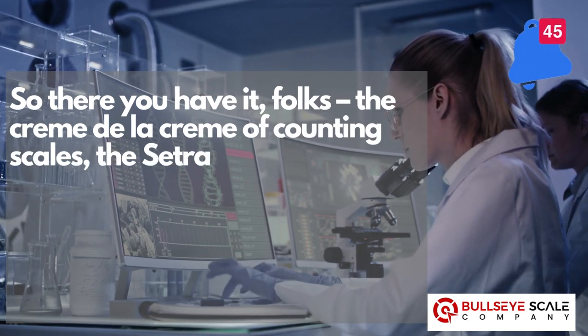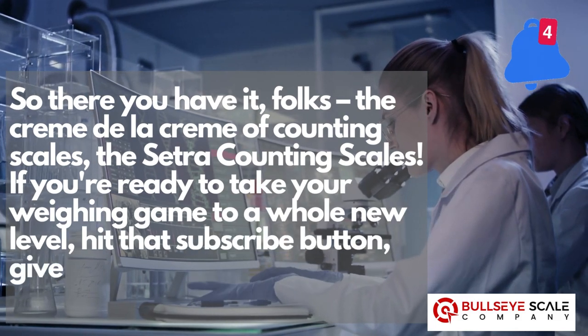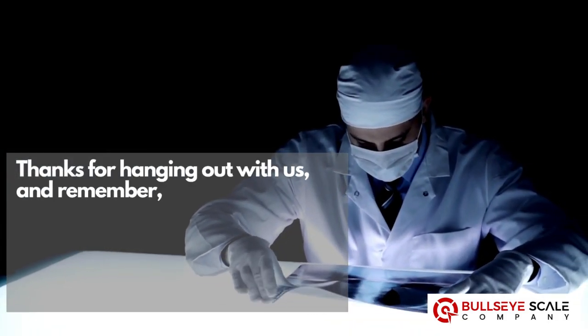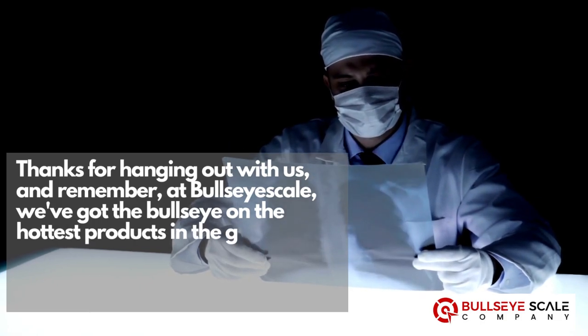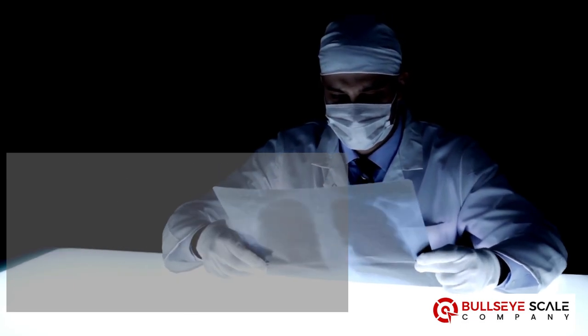So there you have it, folks — the crème de la crème of counting scales, the Cetra counting scales. If you're ready to take your weighing game to a whole new level, hit that subscribe button, give us a thumbs up, and join the counting revolution with Cetra. Thanks for hanging out with us. And remember, at Bullseye Scale, we've got the bullseye on the hottest products in the game. Till next time — keep counting, keep weighing, and keep rocking it.